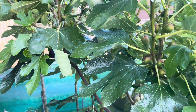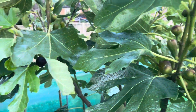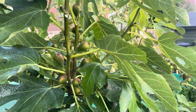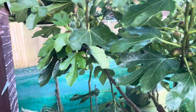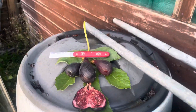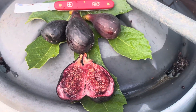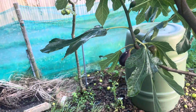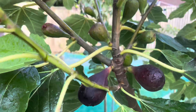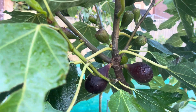Hey guys, just a quick roundup of one of the fig trees, Valley Negra, growing outdoors. We picked a few brebas off it. It seems to be quite productive — I lost a few figs to birds or mice, but you can see it's quite productive.